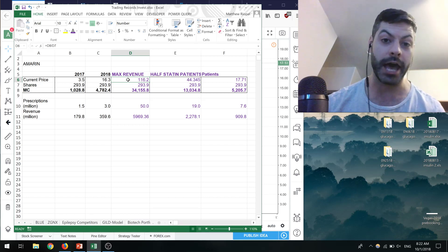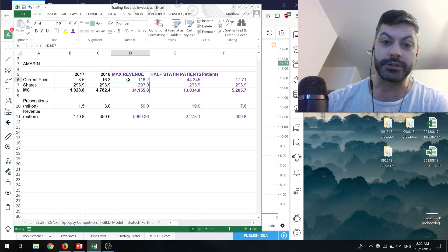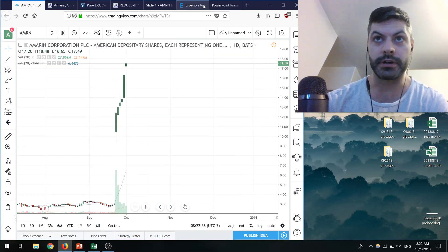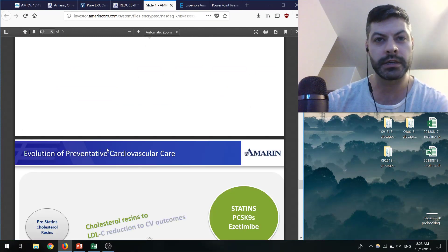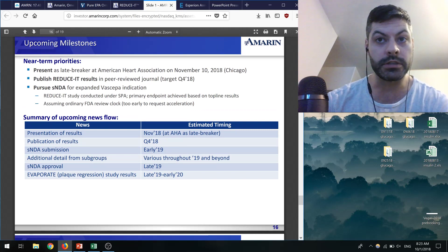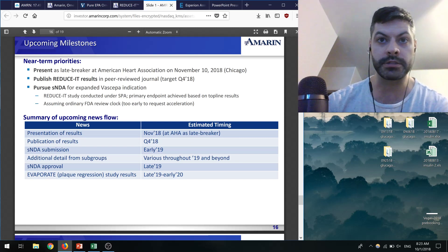There's a lot that needs to go right for Amarin, but there are a lot of patients who could benefit. Looking at near-term catalysts from their presentation: in early 2019 they plan to apply for the supplemental NDA. There will also be new results at the November AHA meeting where we'll see how much Vascepa lowered triglycerides, which is super important and might lead to another move in the stock.